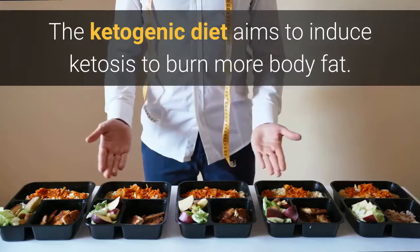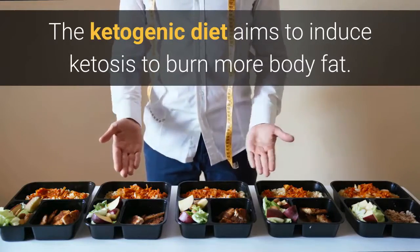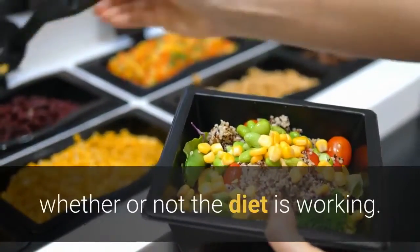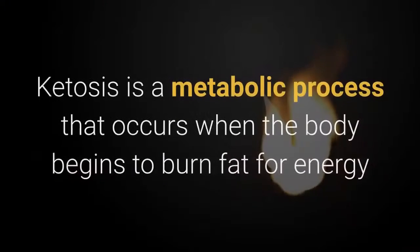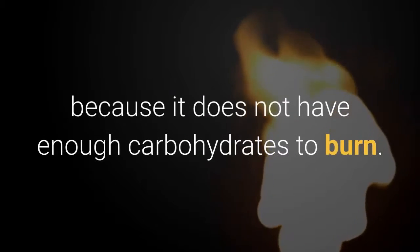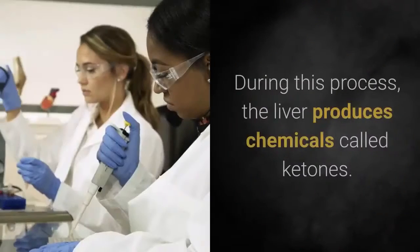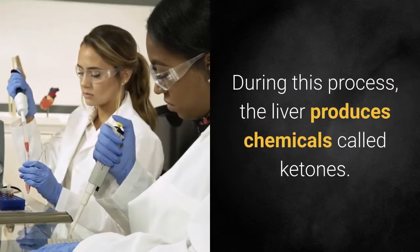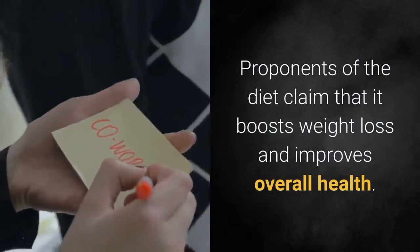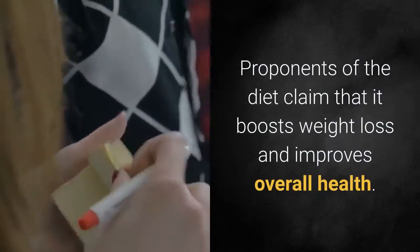The ketogenic diet aims to induce ketosis to burn more body fat. Knowing the signs of ketosis can help a person determine whether or not the diet is working. Ketosis is a metabolic process that occurs when the body begins to burn fat for energy because it does not have enough carbohydrates to burn. During this process, the liver produces chemicals called ketones. The ketogenic, or keto, diet aims to induce ketosis in order to burn more fat. Proponents of the diet claim that it boosts weight loss and improves overall health.